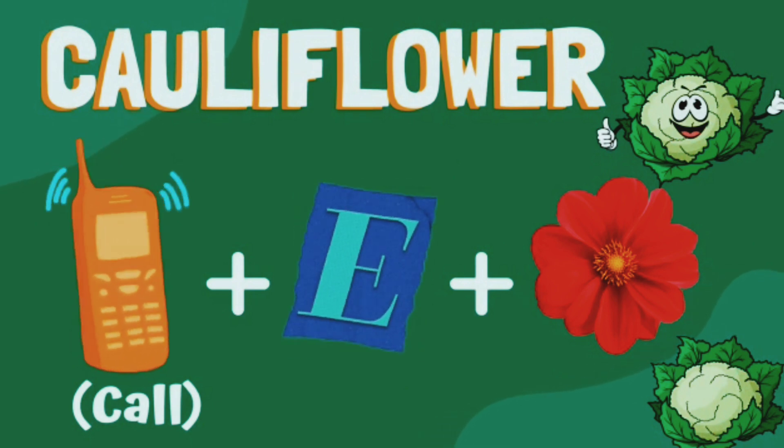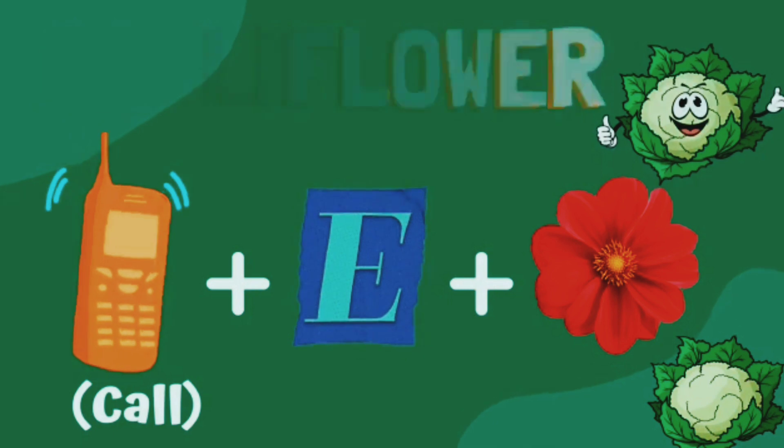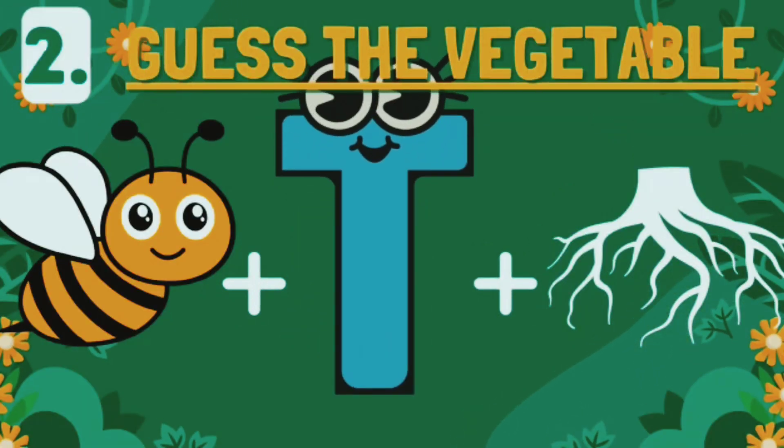Cauliflower! Amazing. Guess this one now.